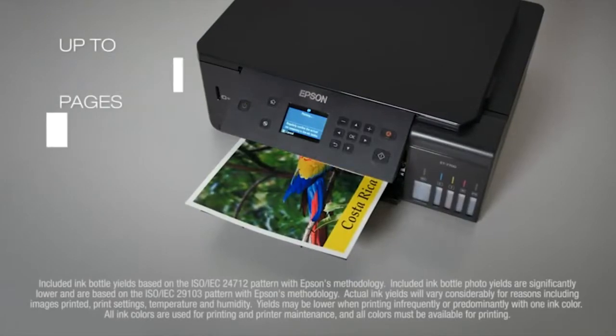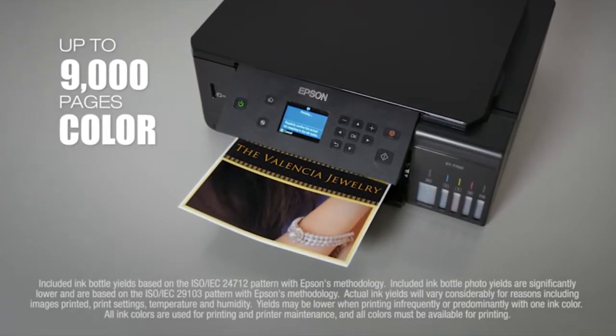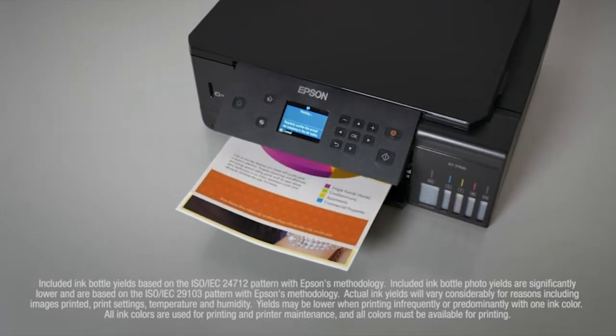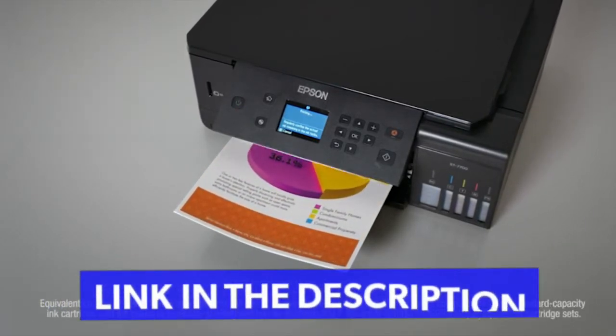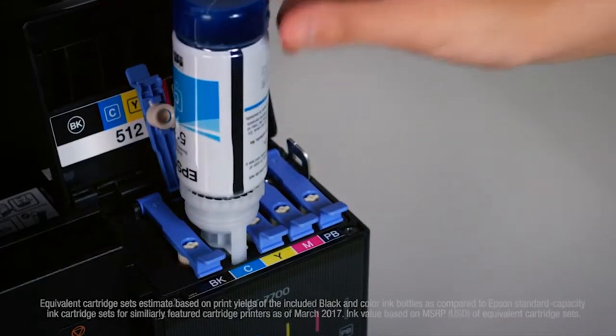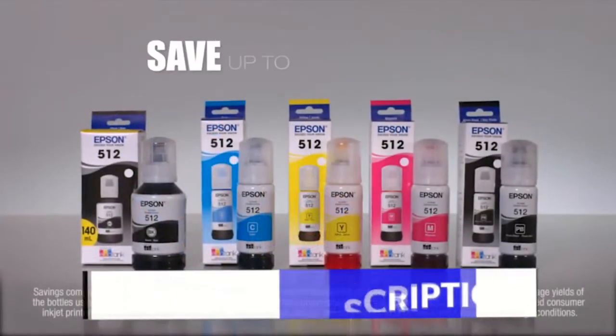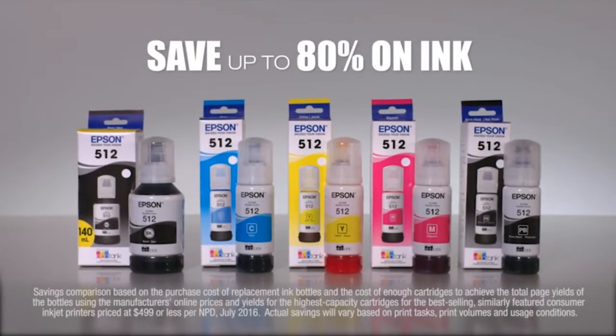That's enough to print up to 14,000 pages black, 9,000 color — equivalent to about 30 ink cartridge sets. That equals $1,300 in ink value. Refilling is clean and easy with Epson's exclusive Auto-Stop ink bottles. You save up to 80% on ink with low-cost replacement bottles.